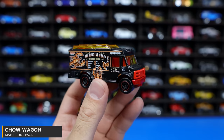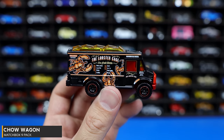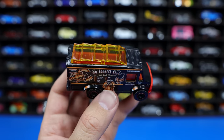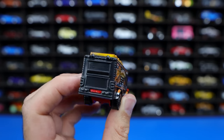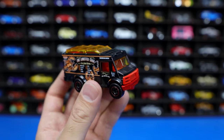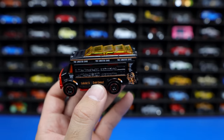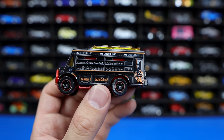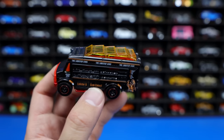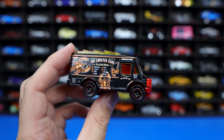Our last car from the Matchbox 9-pack is the Chao Wagon. This one looks to be a food truck and it's got the lobster cage on there — so this is a lobster food truck. You can see from the top it's got some sort of see-through vents on there. It's all clean on the back. On the front end there's an interesting color. On this side you get different drinks, and you can kind of see inside of it — crab cakes, lobster, all that good stuff on there. It's a very interesting casting in the Matchbox format, the Chao Wagon.